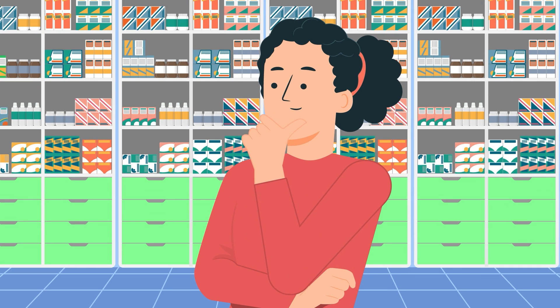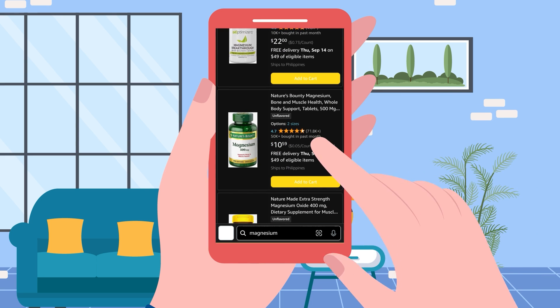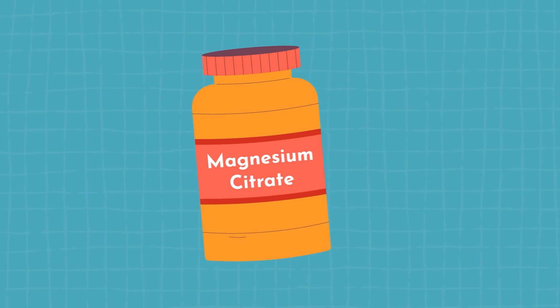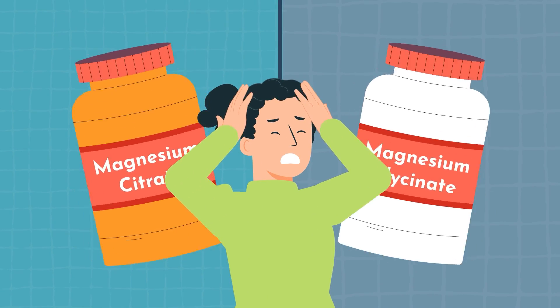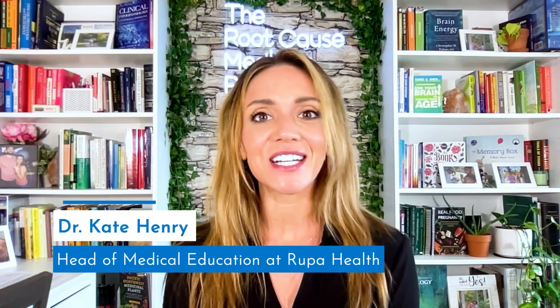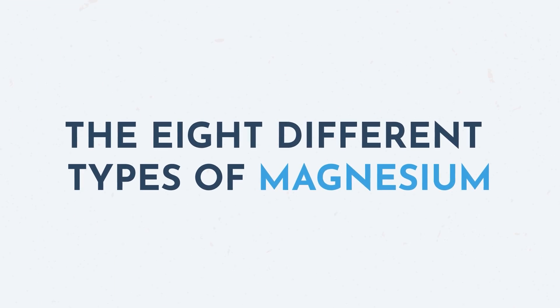Imagine standing in the supplement aisle or scrolling through Amazon and your eyes see rows and rows of magnesium options. From magnesium citrate to magnesium glycinate, the choices can be overwhelming. You might be asking yourself, which one is right for me? Well, I'm Dr. Kate Henry, head of medical education at Rupa Health, and in today's video we'll embark on a journey to discuss the eight different types of magnesium. Together, we'll explore their unique benefits and help you figure out which one's right for you. If you've ever been puzzled about picking the right magnesium, this video is for you.